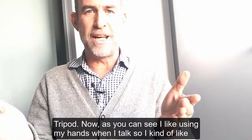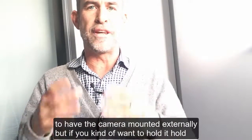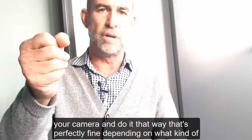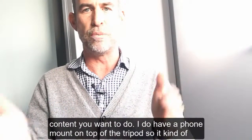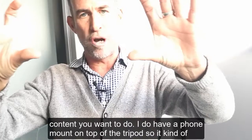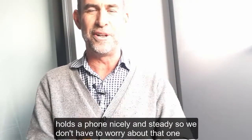Tripod — as you can see, I like using my hands when I talk, so I like to have the camera mounted externally. But if you want to hold it, hold your camera and do it that way — that's perfectly fine, depending on what kind of content you want to do. I do have a phone mount on top of the tripod, so it holds the phone nicely and steady, so you don't have to worry about that one.